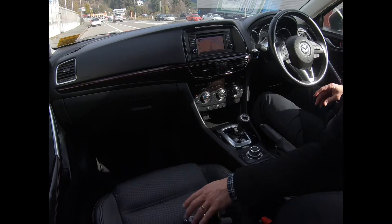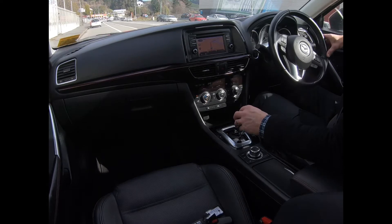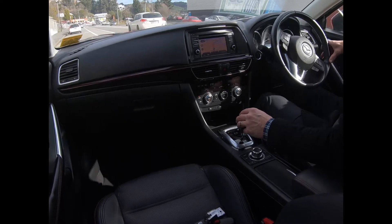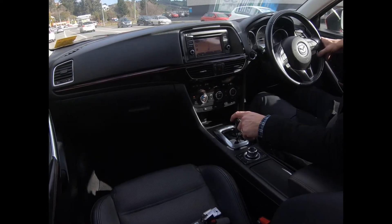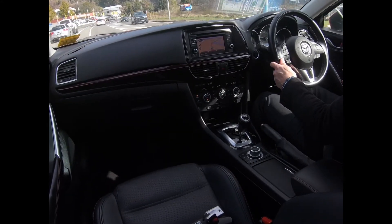It's got two proximity keys. Full size spare wheel, jack and tools are in the boot. It's done 95,000 k's, due for a service at 102. Electrics are all good.